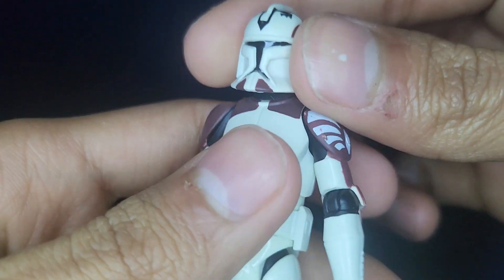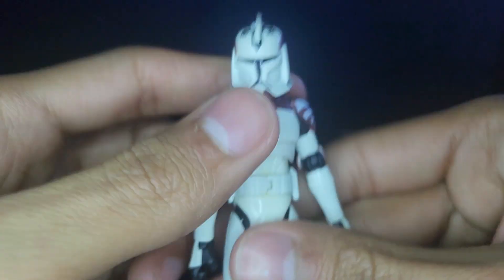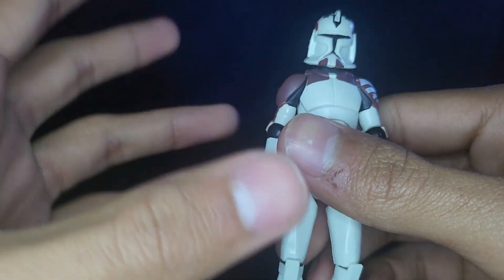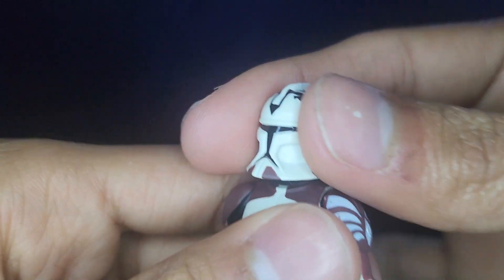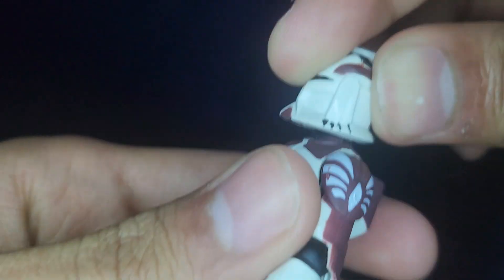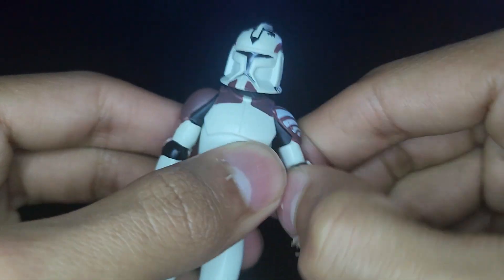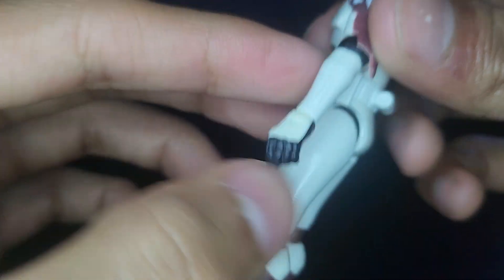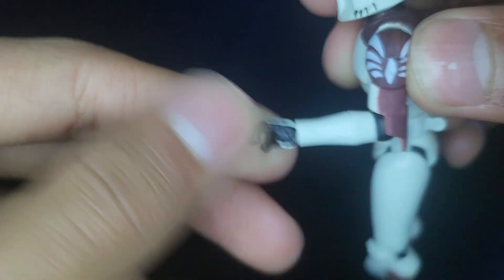Let's go ahead and take a look at his articulation. He has a ball joint in his head — fun fact, this clone trooper is one of my oldest clone troopers, I've had him in my collection for a while. He can look up, not so much, down, and tilt. He does have ball hinges in his shoulders which get an excellent range of motion with a swivel, ball hinge elbows get a nice range of motion with a swivel, and ball hinge wrists.